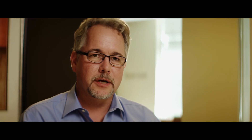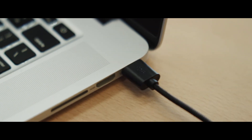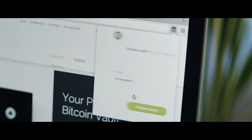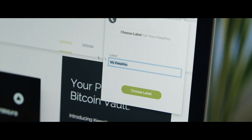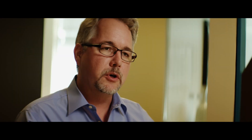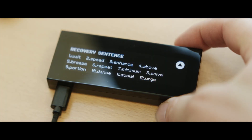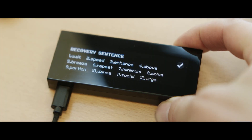When you get your KeepKey, it's really easy to set up. You have to install a Chrome extension on your Chrome browser, and that's the software that allows you to initialize and send transactions with your KeepKey. Plug the device into your computer and it will prompt you for a name for the device, so that you can distinguish between multiple devices if you have more than one. Then it's going to ask you for a PIN, which you'll need to enter when you want to do a transaction. The device will one time only tell you what your private key is so that you can write it down and store that away as a backup.